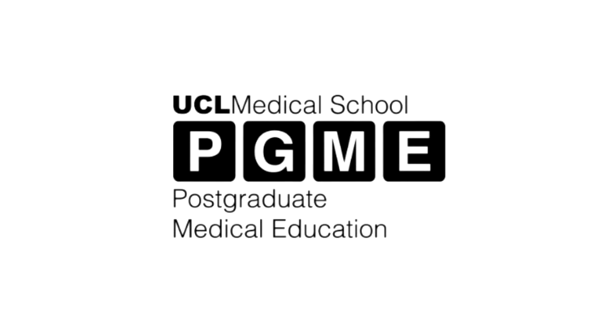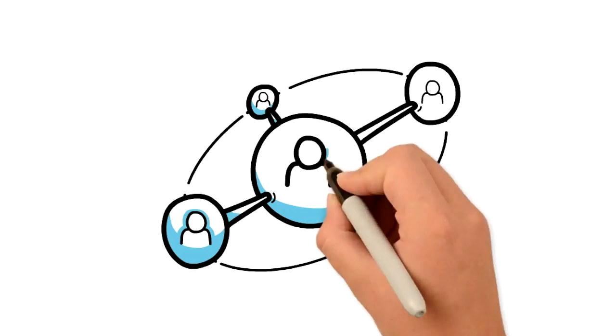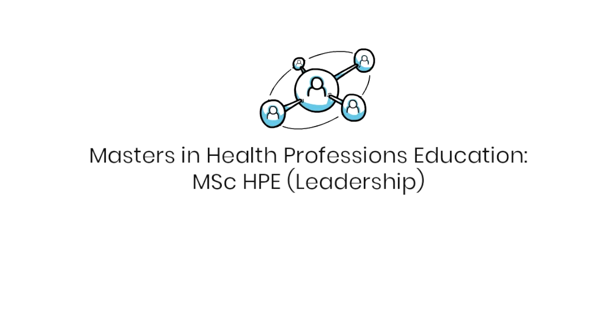Welcome to this UCL PGME video. We're going to be looking at our Masters in Health Professions Education programme and specifically at the Leadership Pathway.